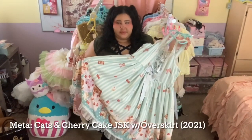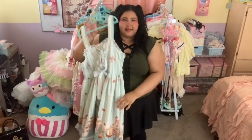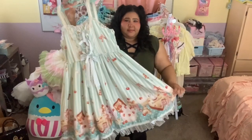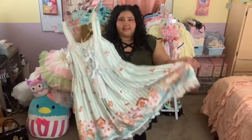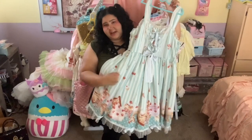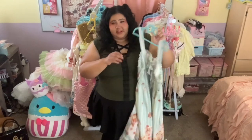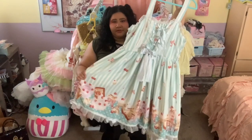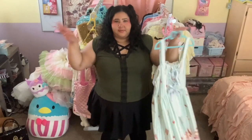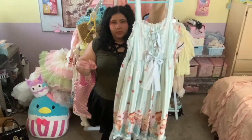My second and last mint dress is Cats and Cherry Cake from Metamorphose — this was in my wardrobe tour last year so I won't talk on it too long, but it's definitely one of the sweetest dresses in my wardrobe. Whenever I'm in the mood to go ultra kitschy sweet, this is the dress I reach for. It comes with a sheer mesh over-skirt which I didn't really enjoy at first — you don't have to wear it — but when you attach it, it really amplifies the poof of the skirt in a way I really enjoy, so it's definitely worth trying out.